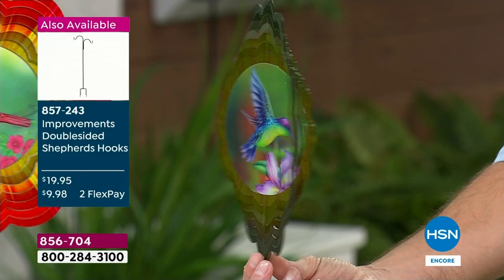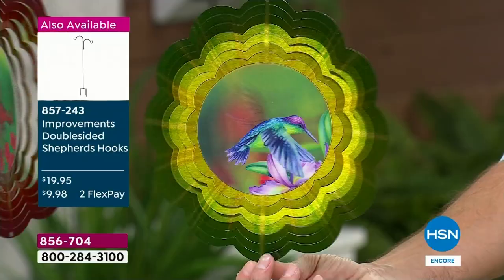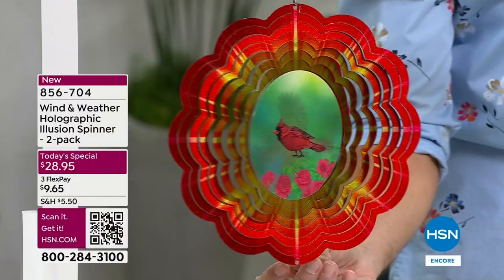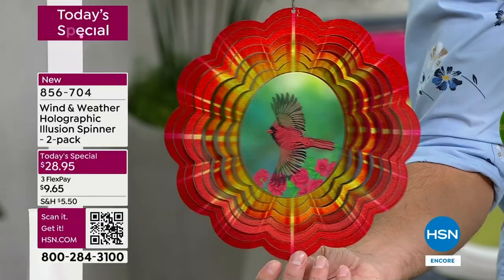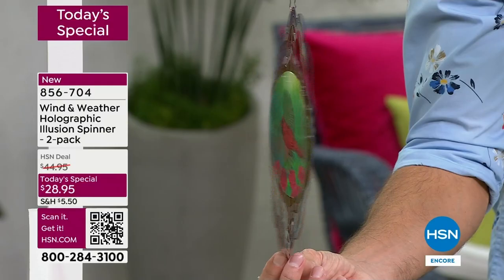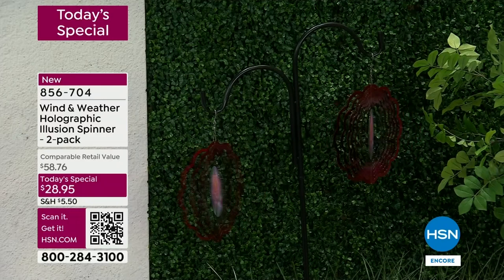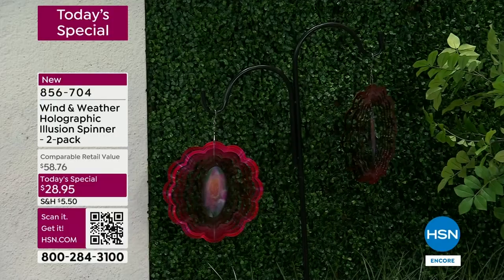Maybe it's outside in that perfect place where you love to sit and have your morning coffee. Take a look at the cardinal - Wind and Weather brought their most popular motifs that you love: the cardinal, the hummingbird, the butterfly, and they're bringing it to you at the lowest price we have ever presented for a wind spinner, because you're getting two at $28.95. It's a new concept, a new technology, and take a look at that double-sided shepherd's hook - perfect to hang those and see how they're just spinning around, kind of mesmerizing, kind of calming.